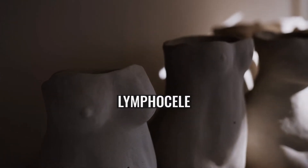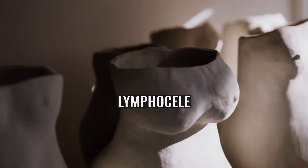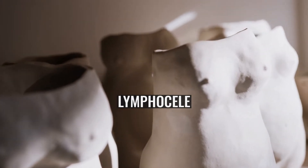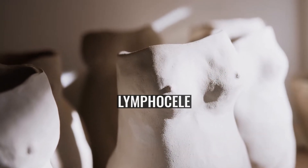Lymphocele. A lymphocele is a collection of lymphatic fluid within the body not bordered by epithelial lining. It is usually a surgical complication seen after extensive pelvic surgery such as cancer surgery, and is most commonly found in the retroperitoneal space. Spontaneous development is rare.